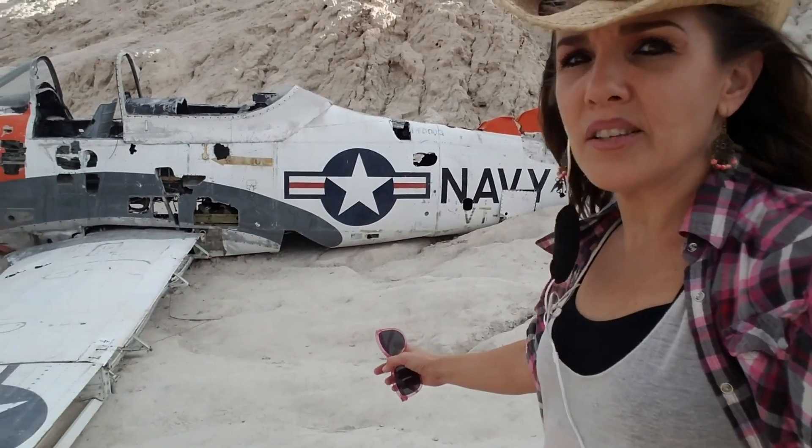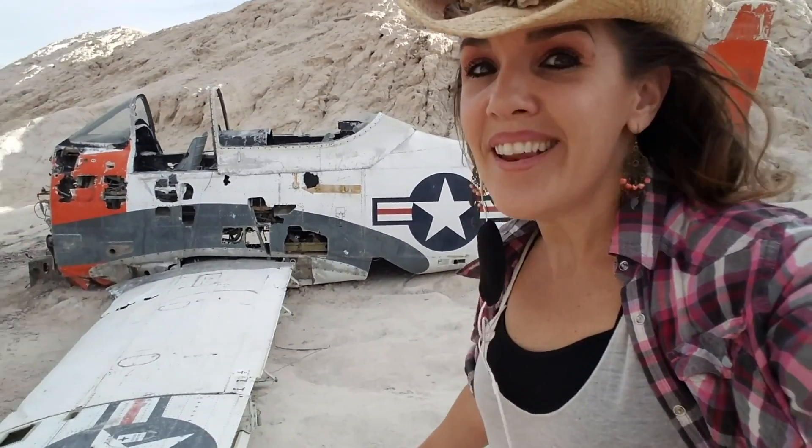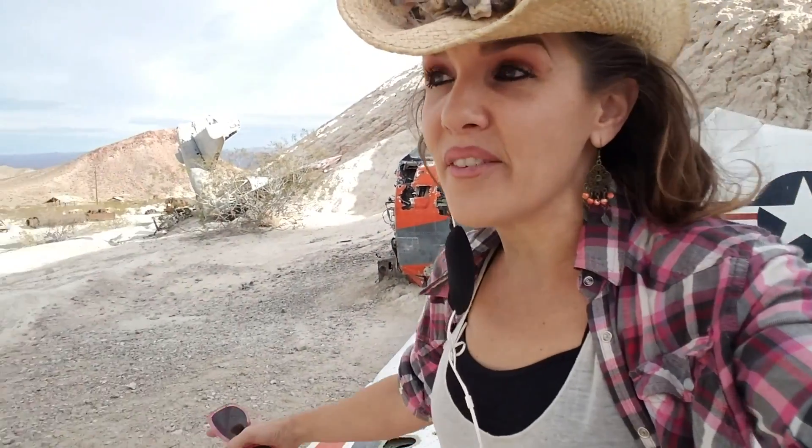Holy cow, you guys! Look at this wrecked old plane! And you'll never believe the rest of the crazy stuff I saw out here!